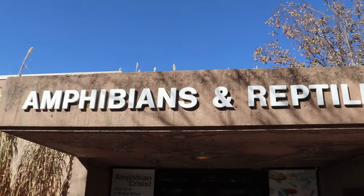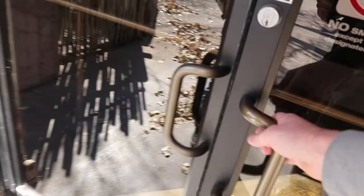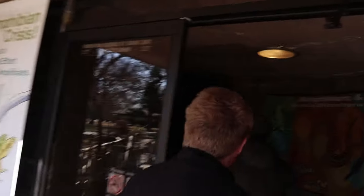Alright guys, here we are entering the amphibians and reptiles building. We went ahead and did this voiceover because we were not sure exactly what to expect, and also because there was lots of white noise inside the building from ventilation decks.